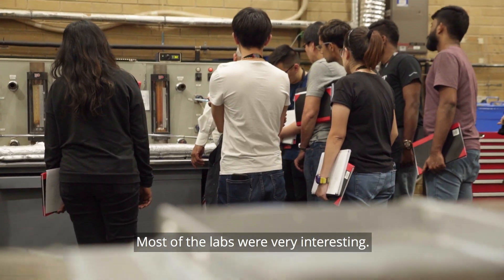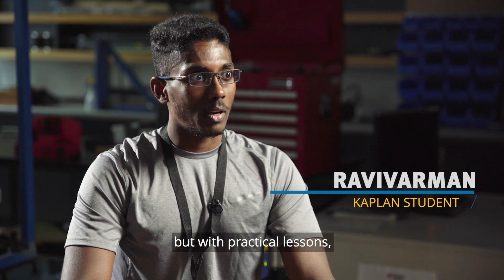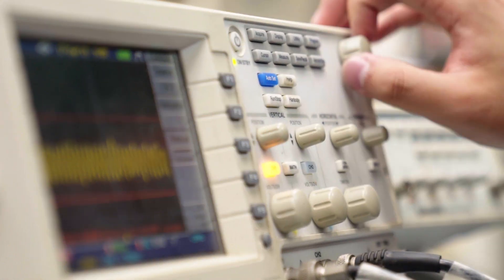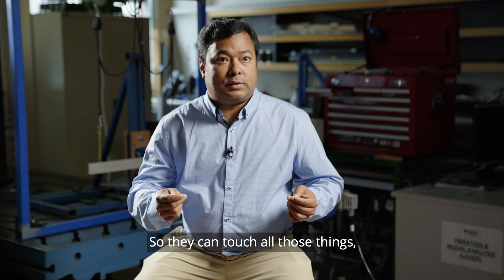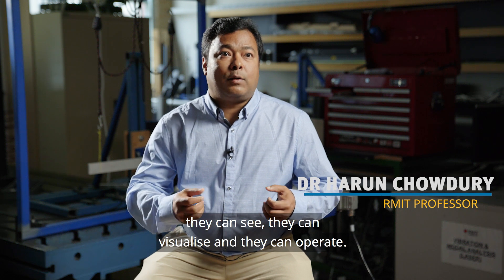Most of the lab was very interesting. What we learned in theory, most people might have difficulty understanding, but when it comes to practical, people have more understanding and can see how things really work. The main objective is to give them hands-on experience so they can touch all those things, they can see, they can visualise, they can operate.